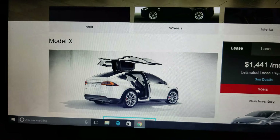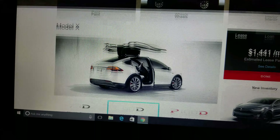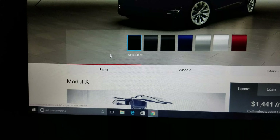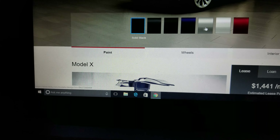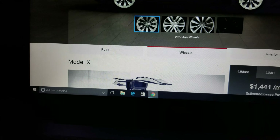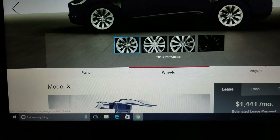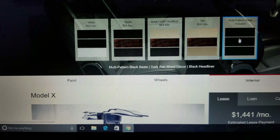Up at the top is where you choose your paint. I'm choosing solid black — everything else is an upgrade and costs additional money. For wheels I've got the standard — everything else is an upgrade and I'm not choosing any extras. It's already too expensive as it is. For the interior, multi-pattern black is what I'm getting — I like the all-black dark interior.